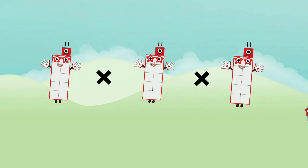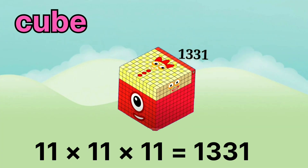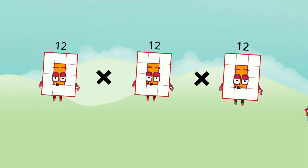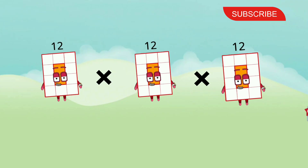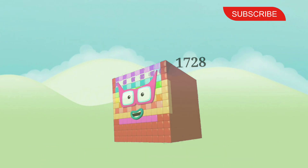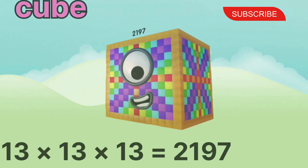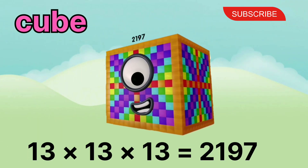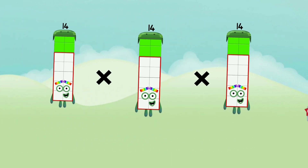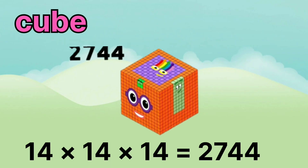11 x 11 x 11 equals 1331. 12 x 12 x 12 equals 1728. 13 x 13 x 13 equals 2197. 14 x 14 x 14 equals 2744.